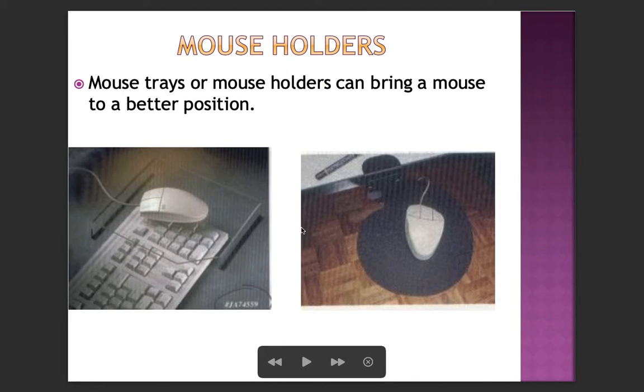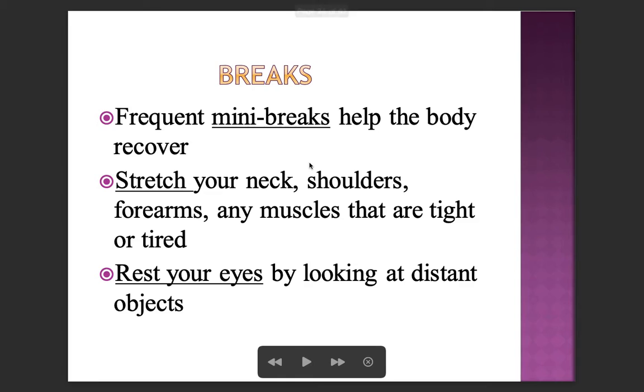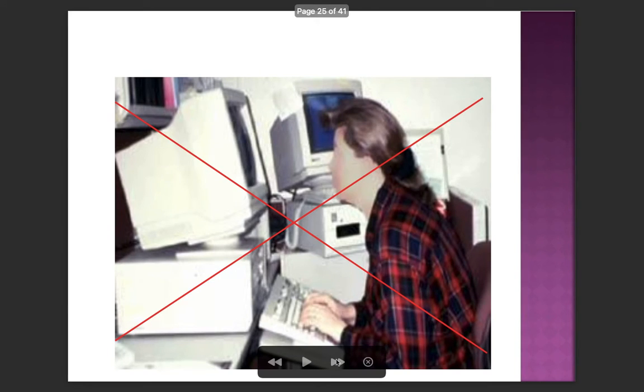Mouse trays or holders can bring the mouse to a better position. To prevent injury, warm up and stretch before repetitive or prolonged activities, and take frequent breaks from any sustained posture every 20–30 minutes. Respect pain — stop painful activities and recognize early signs of inflammation. Also, ensure there is adequate distance between you and the computer screen, as sitting too close leads to eye strain, poor posture, back pain, and headaches.